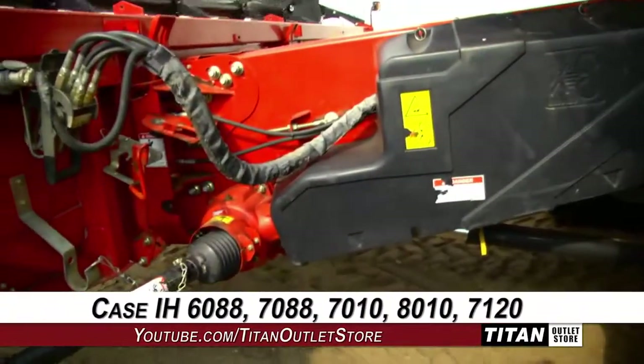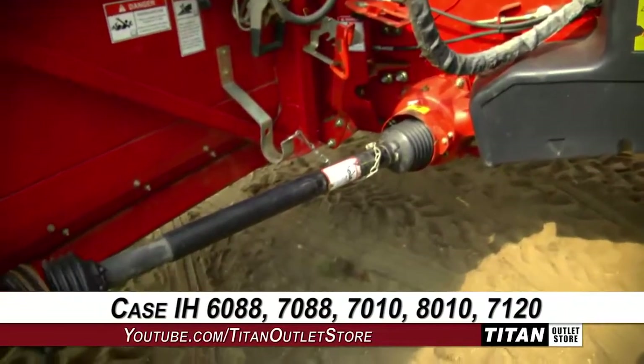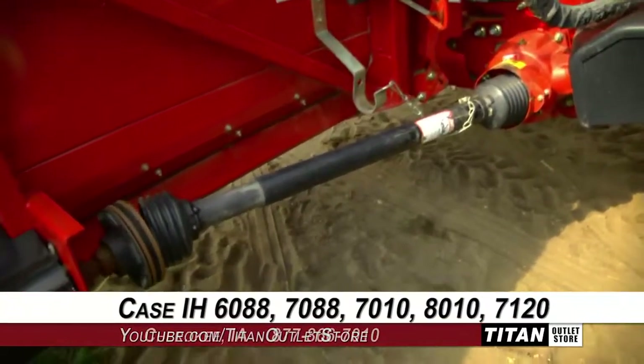To use this 2020, you will need a Case IH 6088, 7088, 7010, 8010, or a 7120 combine.